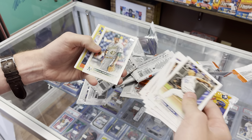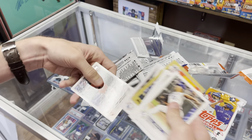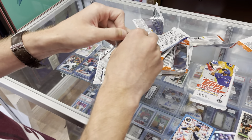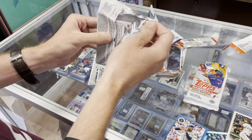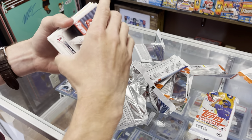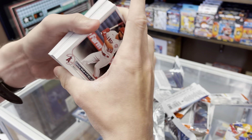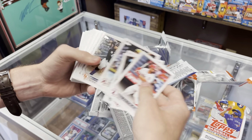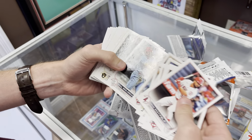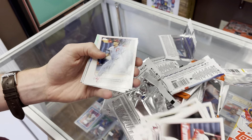Greg Deichmann rookie, Clayton Kershaw all-star, and Santander. Last two packs — need something sweet in the jumbo. Devers on the back, that's good. Looks like we did get a relic out of this one — it's a little thicker, maybe a relic auto, you never know. Another Ohtani, another O'Neal Cruz — we'll take that, he had a bomb the other night.